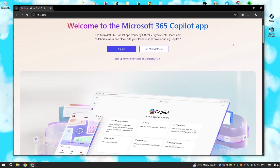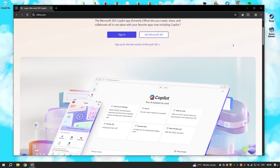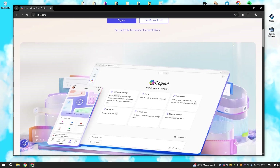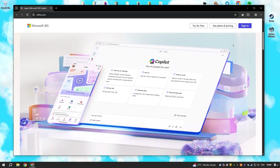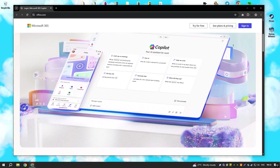Microsoft Office 365 is a comprehensive suite of productivity tools that includes Word, Excel, PowerPoint, Outlook and more, all with cloud-based functionality for seamless collaboration. Its integration with OneDrive and SharePoint allows teams to work on documents in real-time, making it essential for businesses and professionals.